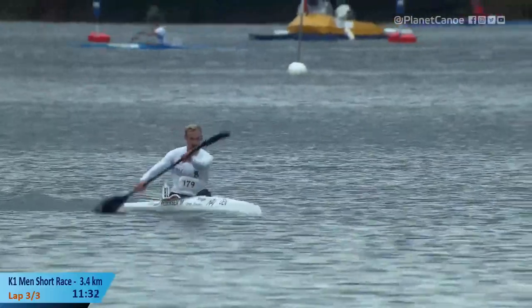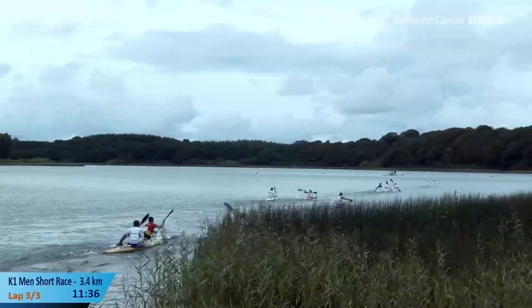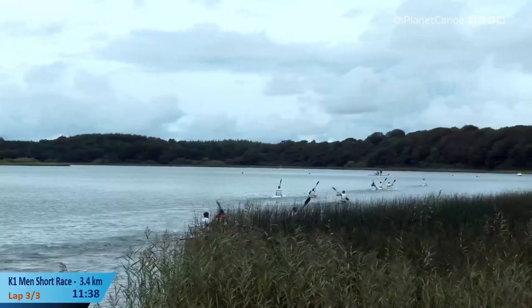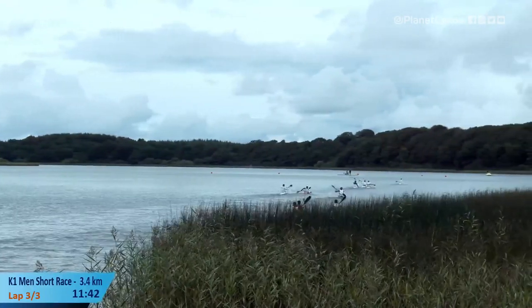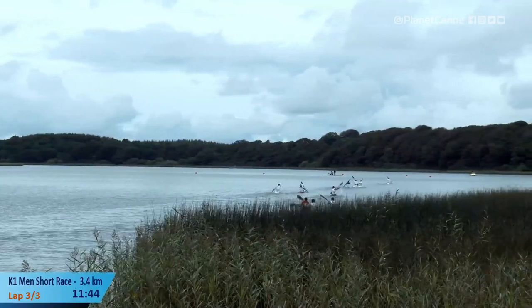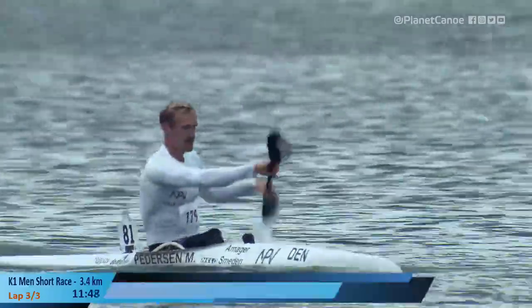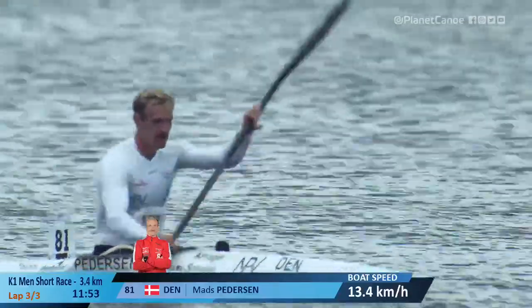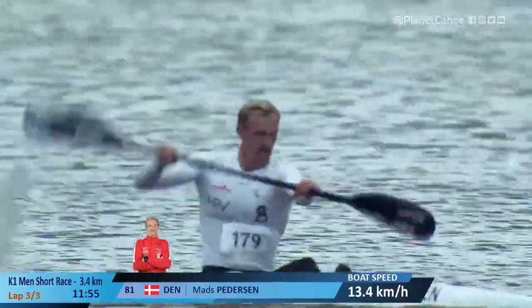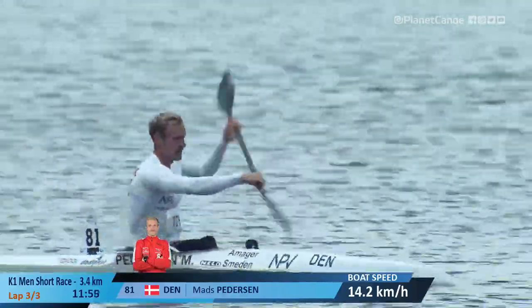Mads Pedersen, who I think is thoroughly enjoying the opportunity to paddle at home — poster boy for the event — which in some ways puts pressure on you. But does it always? Sometimes that pressure and expectation is an unwanted burden when you're performing in front of your home crowd. You look back to Ponto de Lima in Portugal in 2019 — and it all just collapsed around him with a bit of boat damage. It was a tough call for him there.